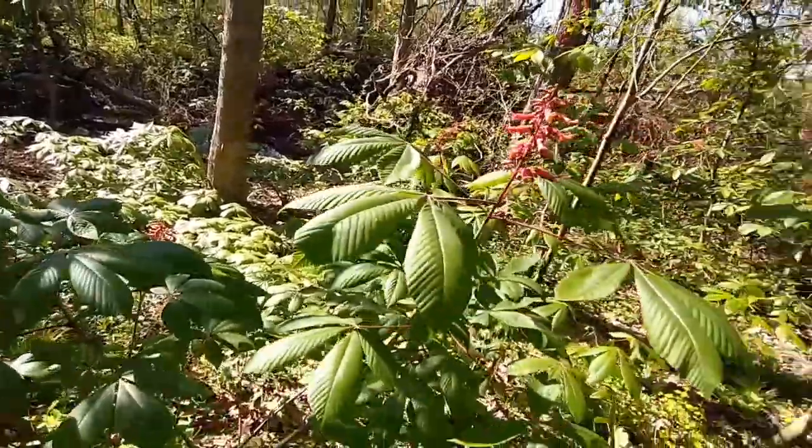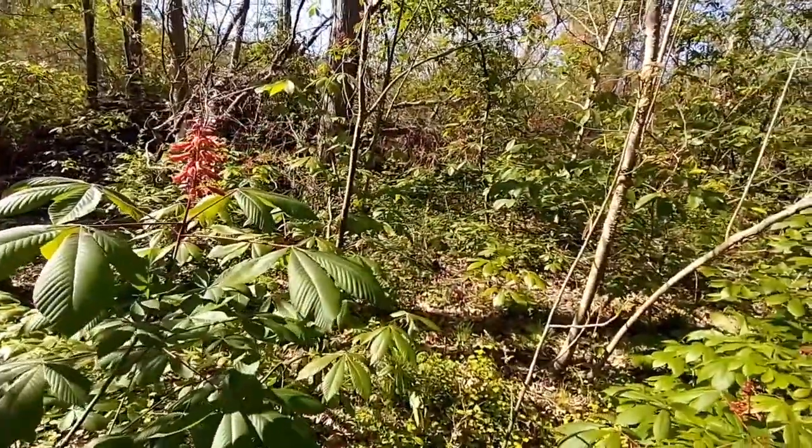So much beauty in the forest, and it is so peaceful.